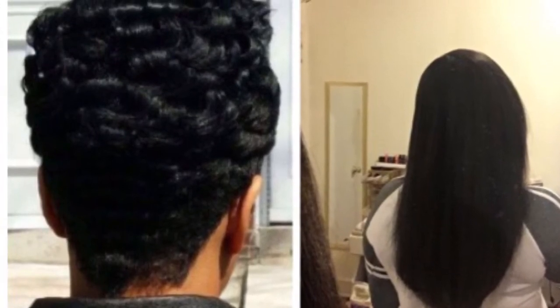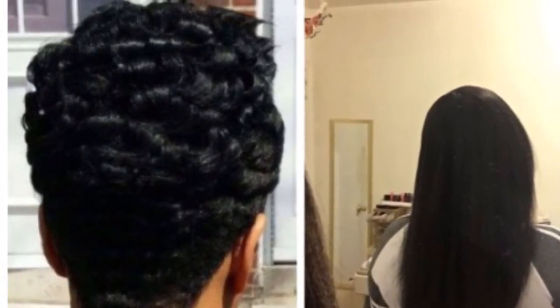Hello everyone and welcome back to my channel. If you're new, welcome — you might as well stay and subscribe and be a part of the fam. Today's video, as you can tell by the title, is going to be how I grow my hair out. I'll insert pictures of where I started and where I am now. I started my hair journey back in 2014, did the big chop, had a short cut, and ever since then I've been growing my hair out. I'm going to give you some tips on how to grow your hair.